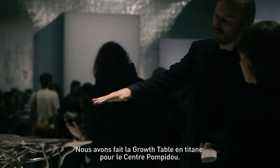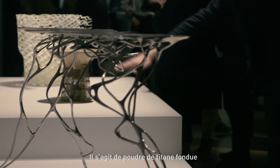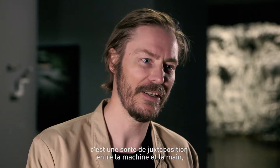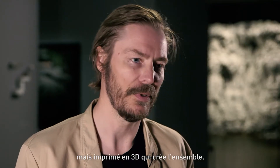My name is Matthias Bengtsson, from Bengtsson Studio in Stockholm. We have done a growth table for Pompidou in titanium. It's melting titanium powder in small sections, small layers. It's a kind of juxtaposition of the machine and the hand — hand polished titanium but 3D printed for the whole piece.